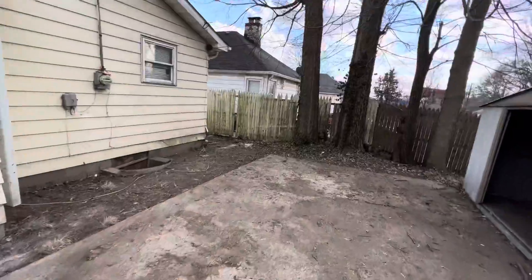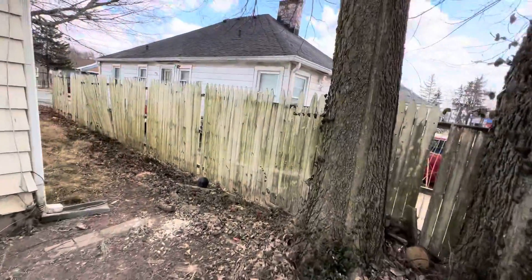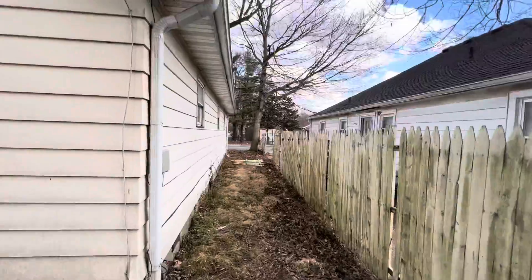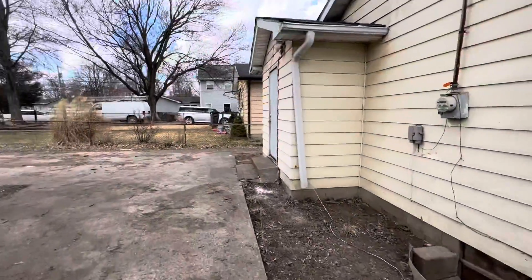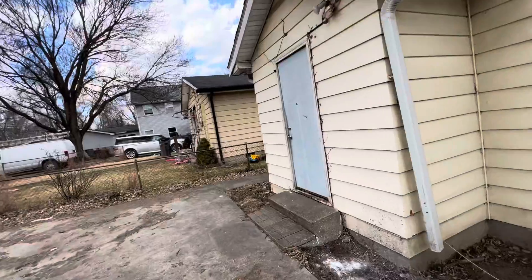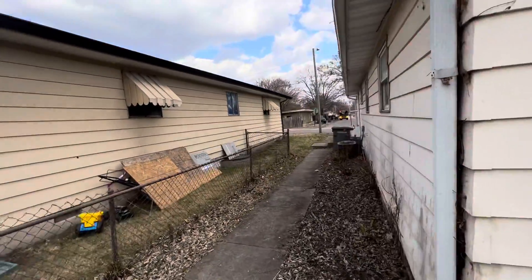Take a look at this side before we head into the house. The roof looks to be in pretty decent shape — you can see nothing dramatic there, some patchwork here and there, but structurally it looks decent, so not a huge red flag.